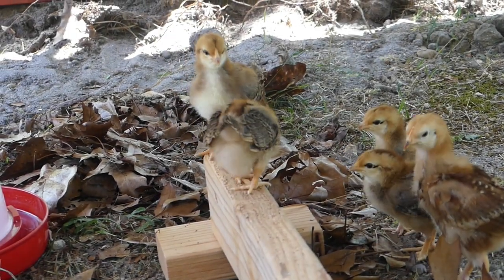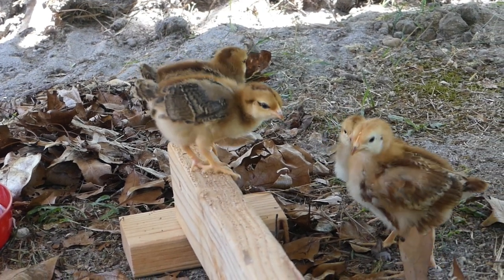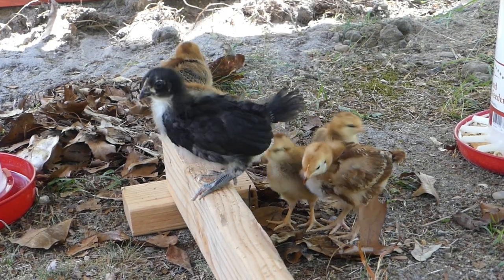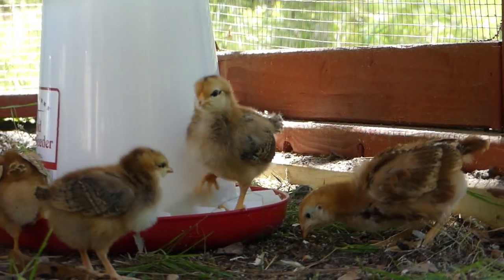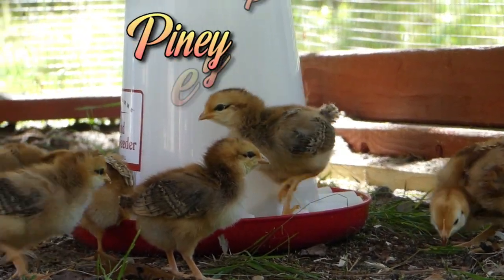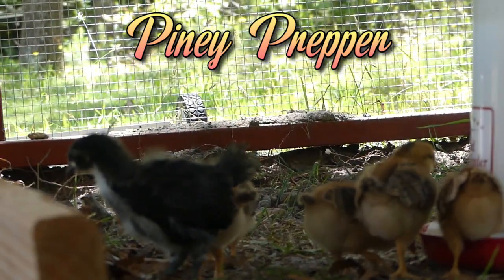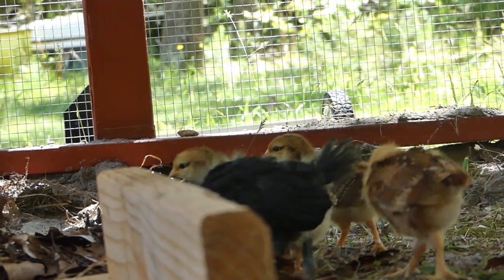Do not forget to subscribe to our channel for more videos. This is Piney Prepper Bill, and today I'm going to do a quick video on the chickens.